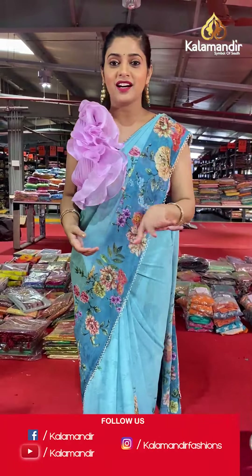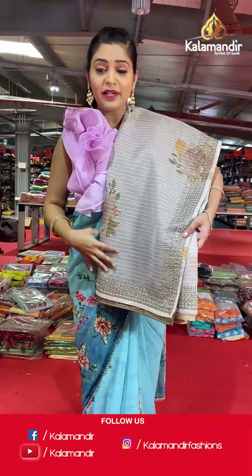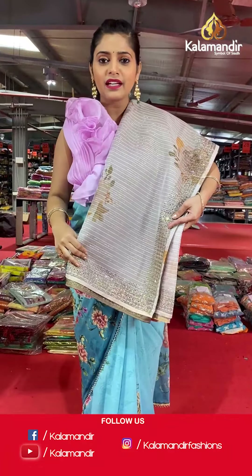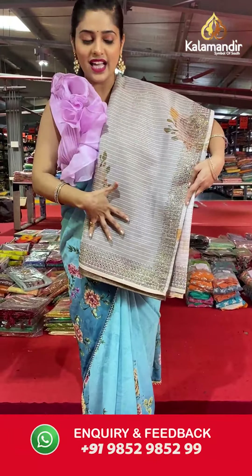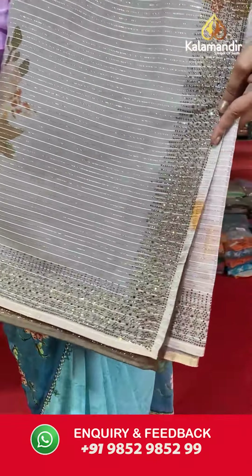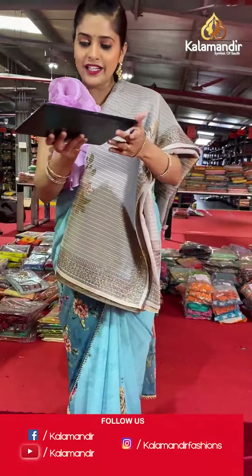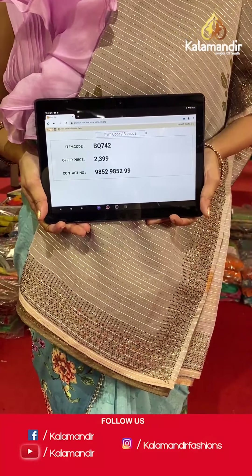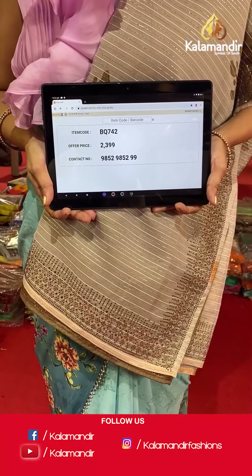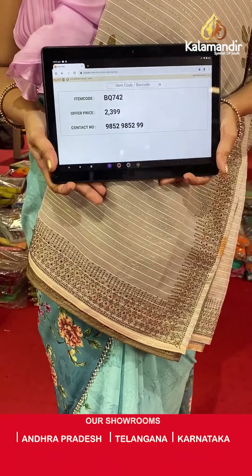Do not miss out on this opportunity — great discount going on for such amazing quality sarees, up to 70% off. Here is the next saree in a similar pattern, also an organza saree with lines all over the body, in a very light cream color. Saree code is BQ742 and offer price is Rs 2,399. To place an order, please take a screenshot and send it to our WhatsApp number 985-2985-299.